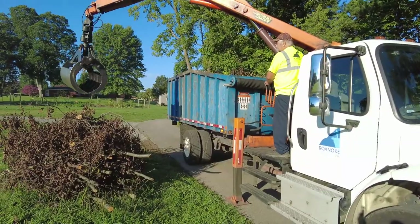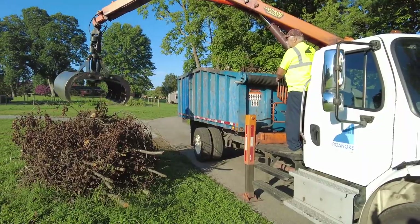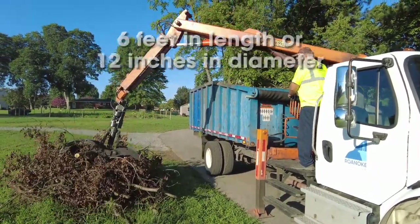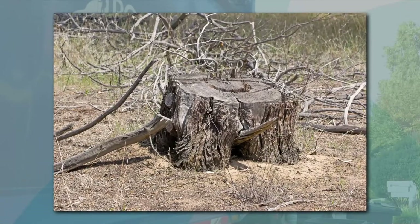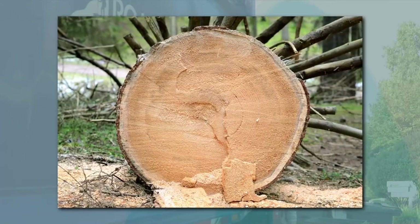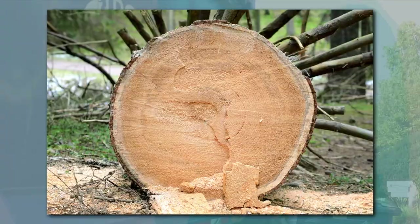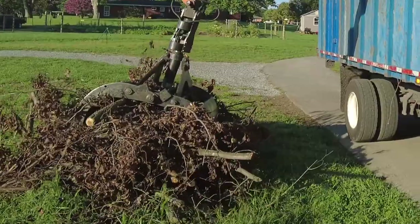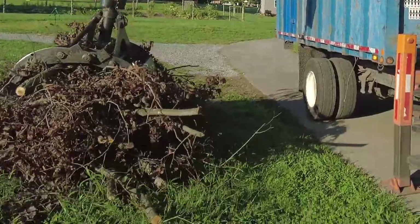Brush resulting from normal property maintenance may not exceed 6 feet in length or 12 inches in diameter. Tree stumps less than 1 foot in width must be free of all dirt, grass, clumps, etc., in order to be collected by county personnel. Stumps must be placed manually at the curb in order to be collected.